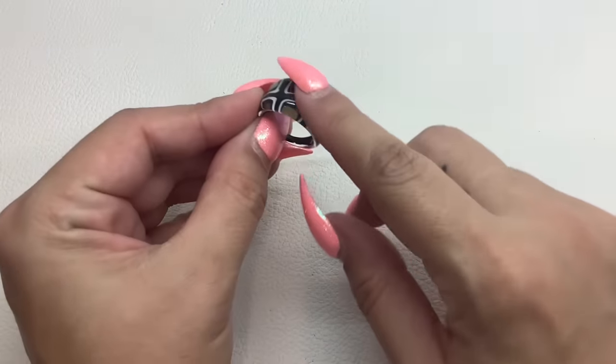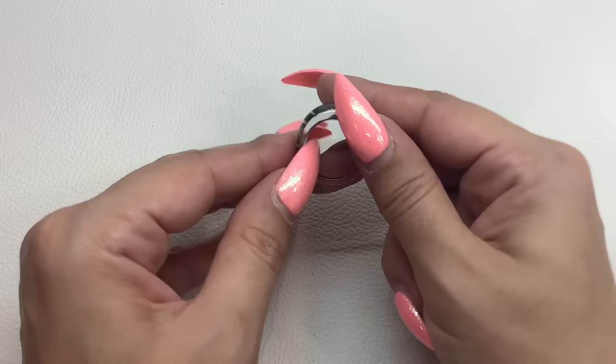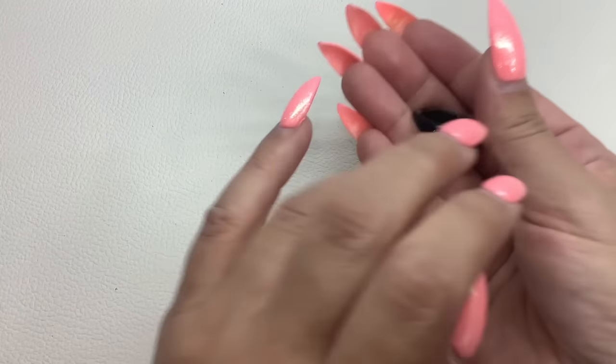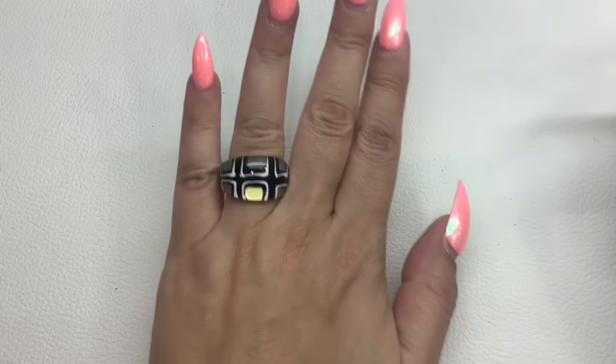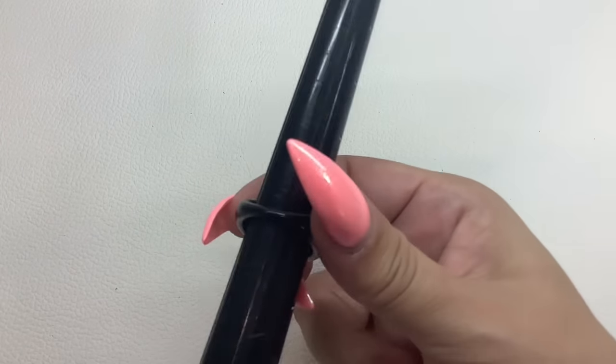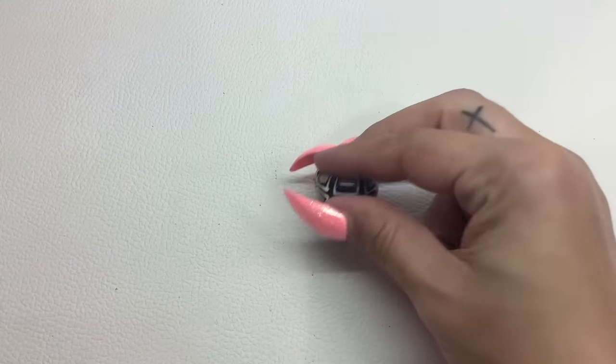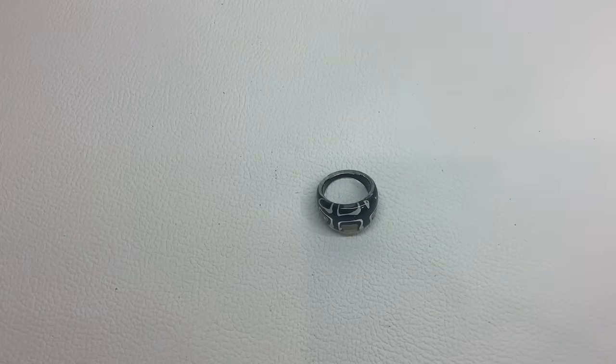Next up we have a ring. This one's actually just plastic — acrylic black with some gold and silver. Really good condition though, just a little fun ring. For the acrylic, it's a size 9. This one is number 35 and we'll do that for $5.